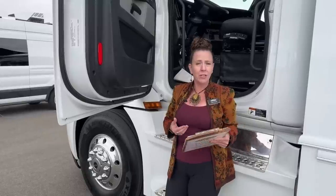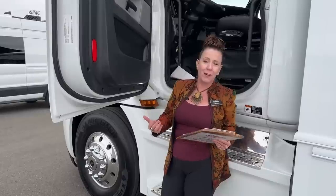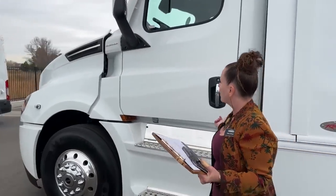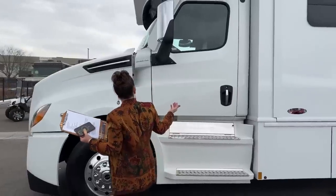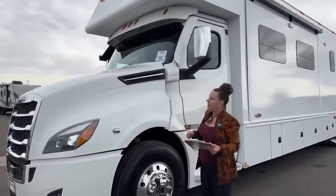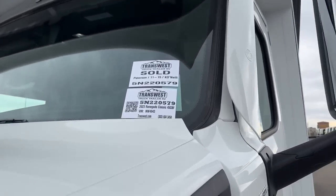If you'd like to talk about applications and usages, it's really important to understand that not every coach is the same and they're all very, very modifiable to get you exactly what you want. Today's demo is on a really beautiful Renegade Classic — this is a custom order and something that you can have yourself very easily. If you're looking for the stock number, it's 5N220579.